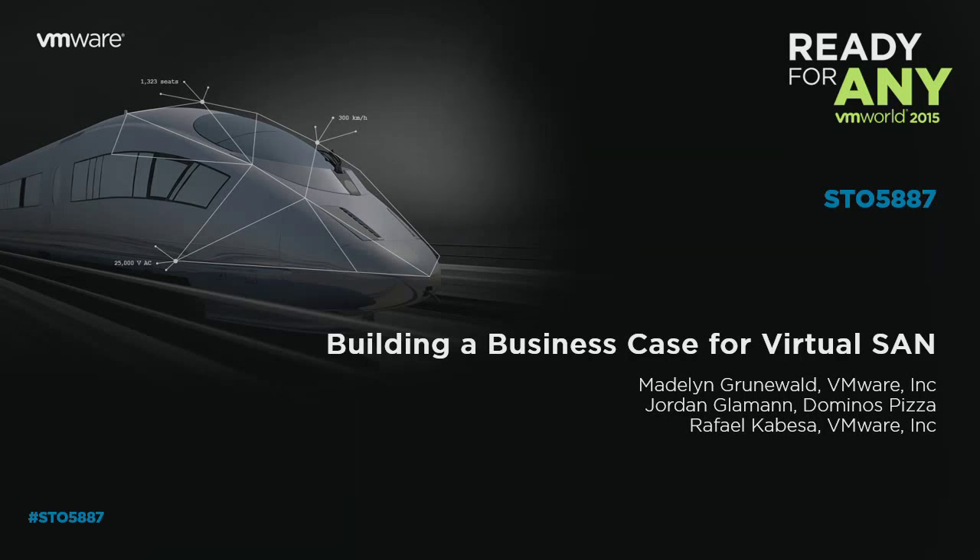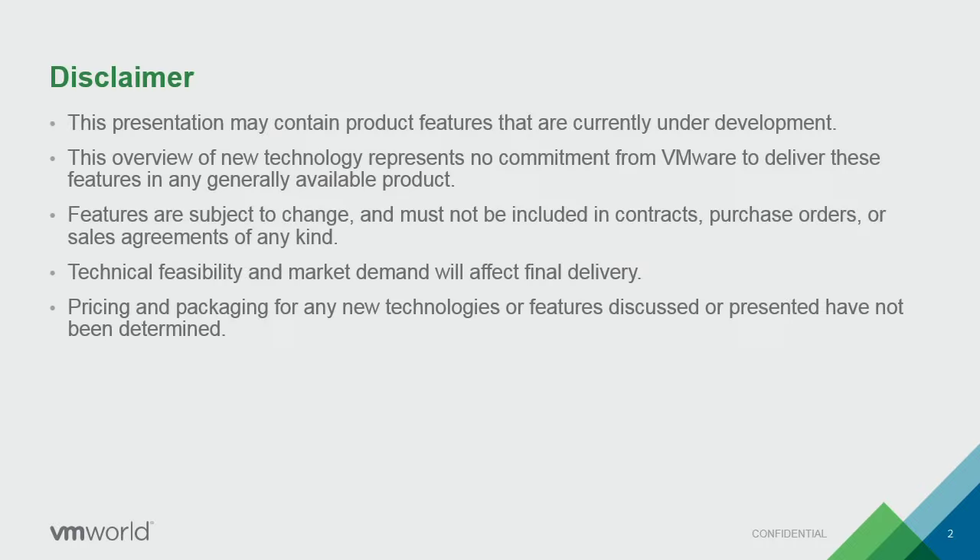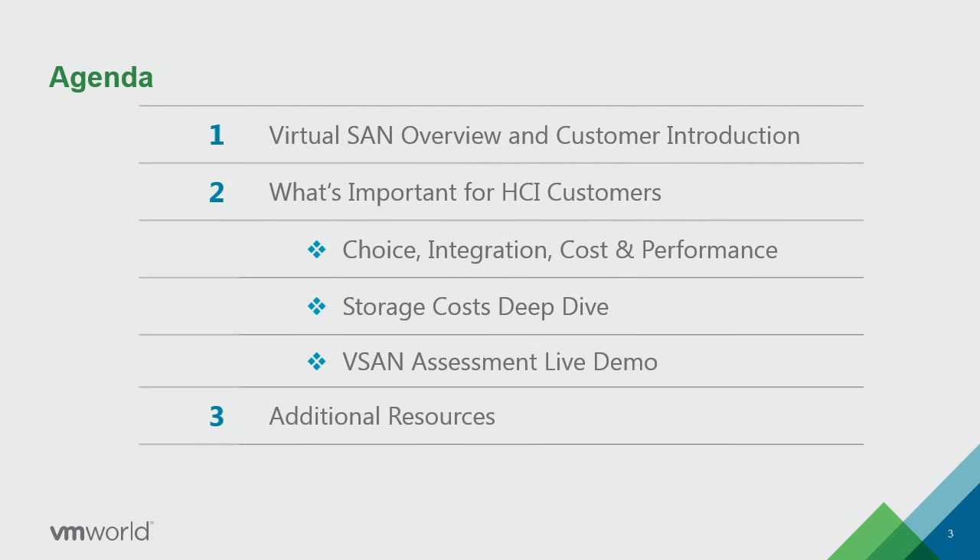Thank you for joining us for Building the Business Case for VirtualSAN. Today I have with me Rafael Cabeza from our Storage and Availability Business Unit. We also have with us a customer — Jordan from Domino's. We're going to give you an overview. There are a lot of sessions this VMworld, so we'll touch on VirtualSAN in case you haven't been to one yet, or you're excited to go to some tomorrow with our launch announcements.